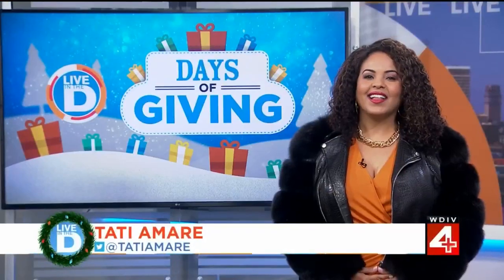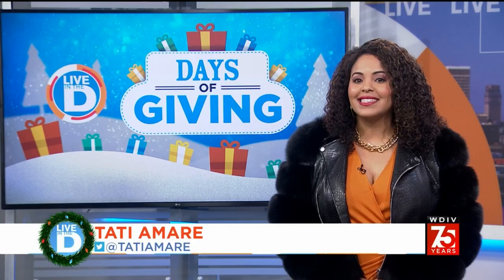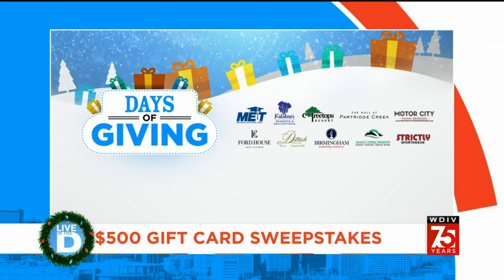The holidays are about showing people how special they are, and for our Live in the D Days of Giving, we've got a lineup of special gifts that will wrap them up in warmth and style. Plus, you have the chance to win a $500 gift card thanks to these sponsors. We will be announcing our next winner in just a few moments, but you still have time to enter.